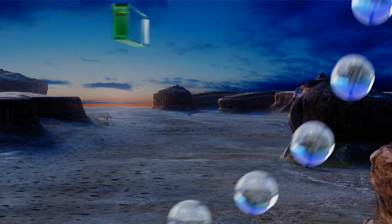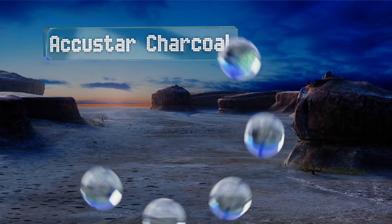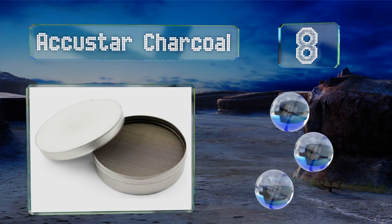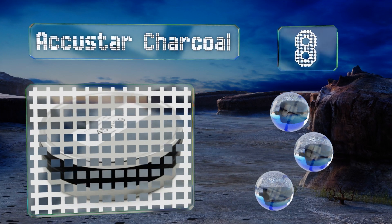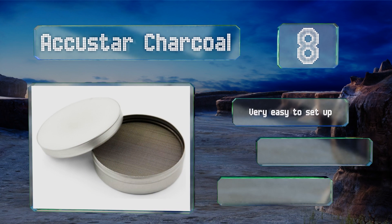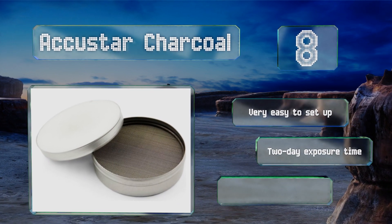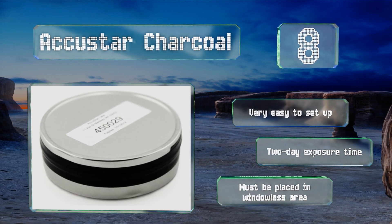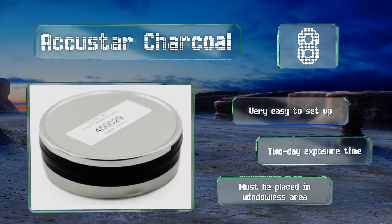Coming in at number eight on our list, ideal for assessing the performance of an existing depressurization system, the AccuStart Charcoal provides reasonably quick answers via email, typically within 10 days after submitting it to the lab. Competitively priced, this device is foolproof and dependable. It's very easy to set up and offers a two-day exposure time.